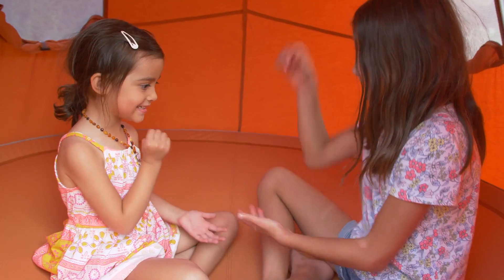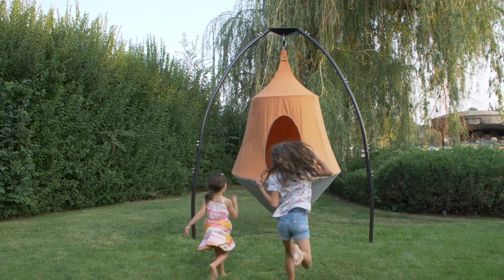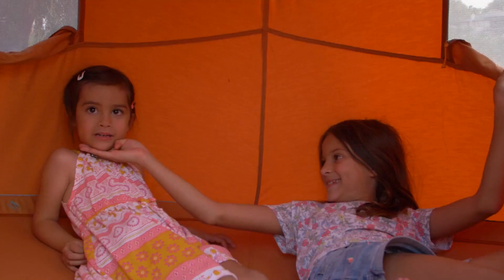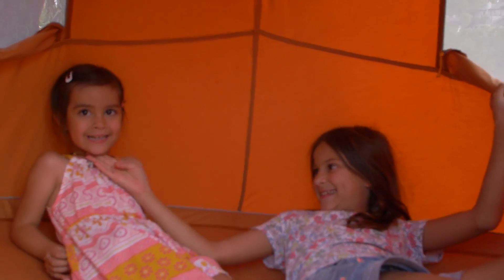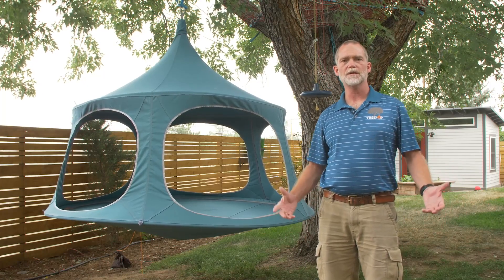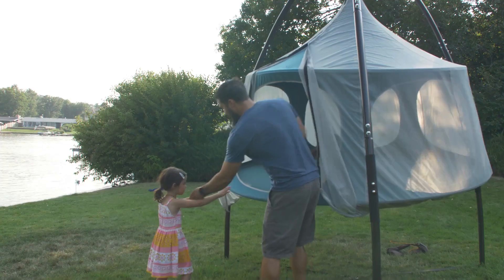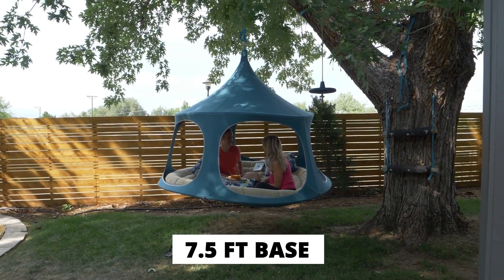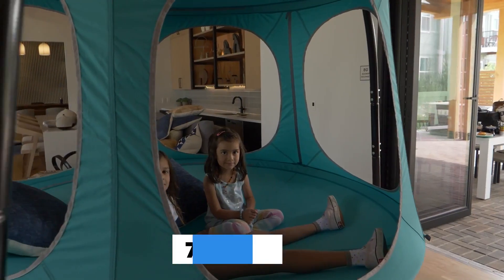Our first campaign in 2015 was for a kids hanging tree house, and you asked us for an adult version. Now in 2021, we're launching the TreePod Canopy — our largest, roomiest, most open model. It is 50% bigger than our largest previous model, with a seven and a half foot base and five large windows.